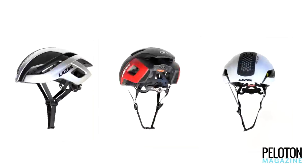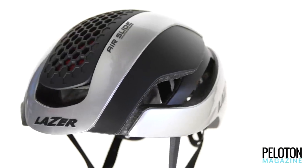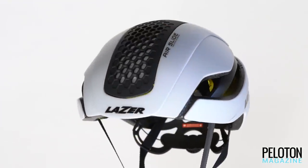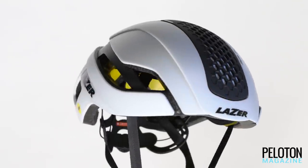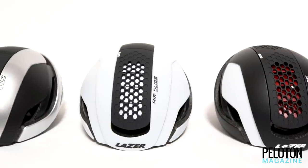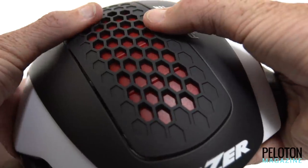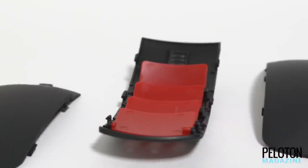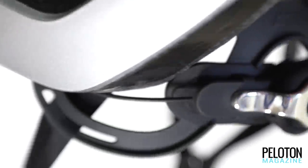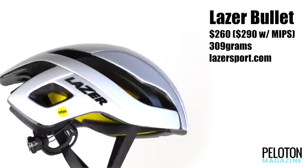Lazer's new Bullet helmet was not just sculpted in the wind tunnel for maximum speed — it features air slide adjustable ventilation. Open, it provides eight vents for huge ventilation. Closed, it's both wicked fast and well insulated for the coldest races. It's designed to eliminate the compromise inherent in the ventilation versus aerodynamics equation — the Bullet delivers both. Its ventilation can be adjusted in the saddle with the air slide or by swapping out interchangeable vent covers, both front and back. Lazer even moved its rolling fit adjuster to the rear of the helmet to keep it out of the wind. The Bullet is the most versatile helmet in the peloton today and available equipped with MIPS.